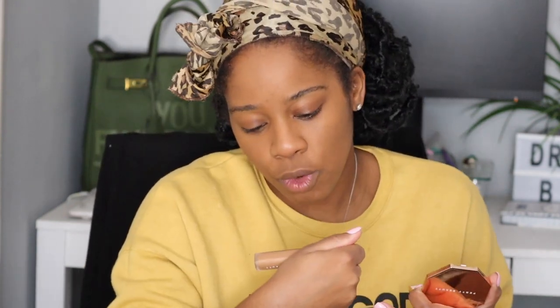Next let's use the Pro Filter concealer, and I have this one in the color 410. You've probably figured out by now I'm using this little mirror, because I don't have like a beauty stand or anything like that. I usually do my makeup in the bathroom, to be honest, because the lighting in my bathroom is just so much better. I know that the shades I'm using are correct, so it's okay.